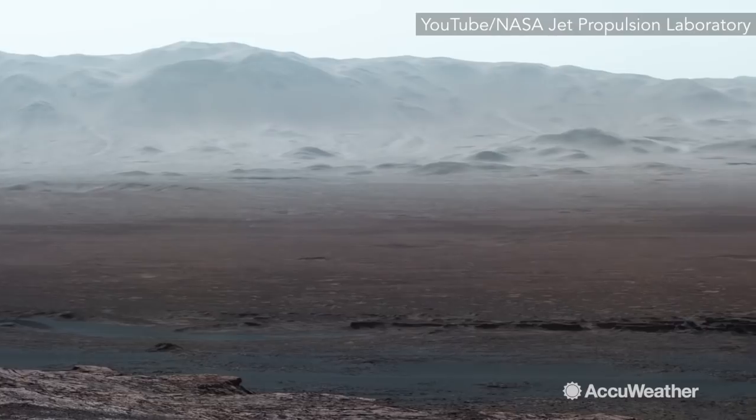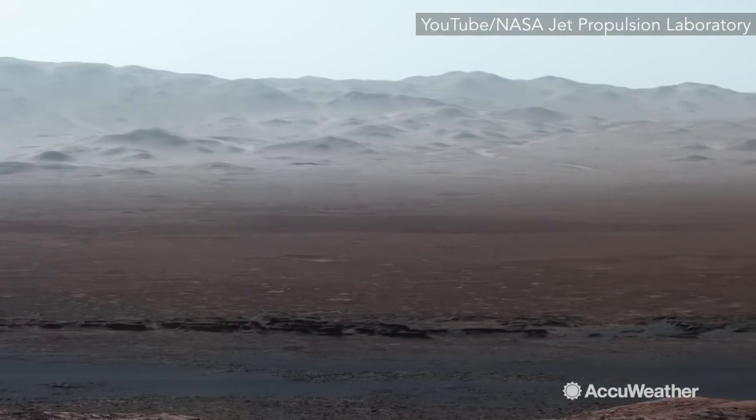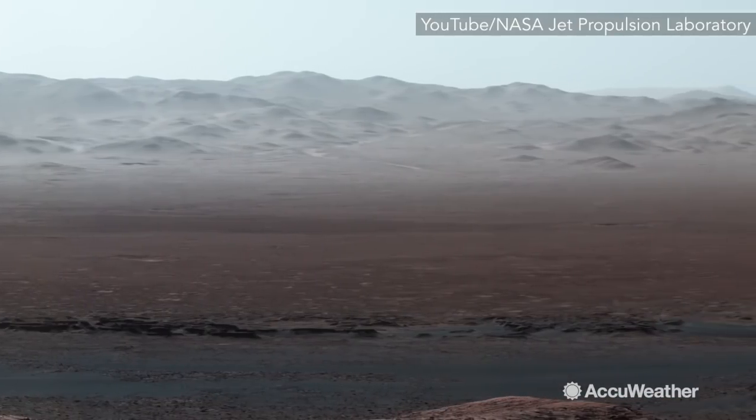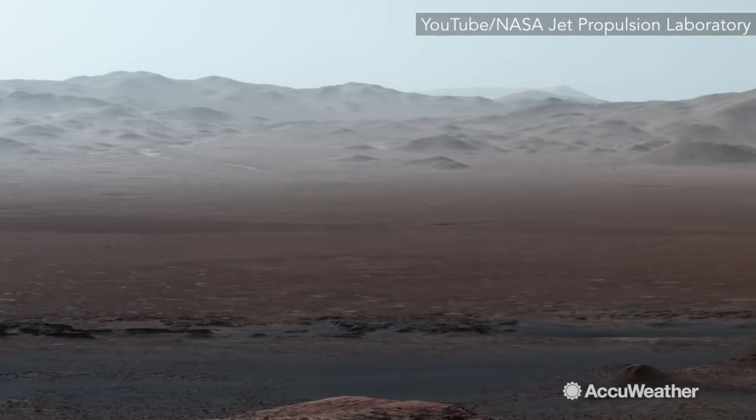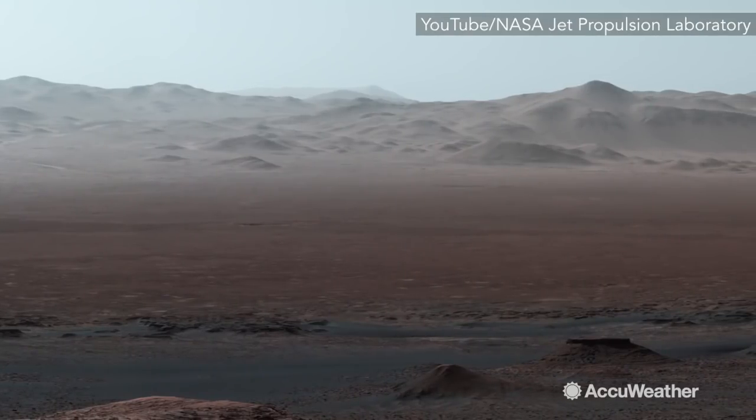The mountains across the crater floor are actually the northern rim of the crater. They rise over a mile above the rover. It's so clear when we took this image that you can even see a hill outside the crater that is 50 miles away.